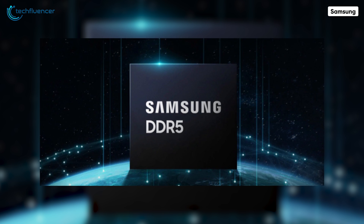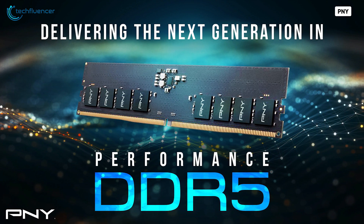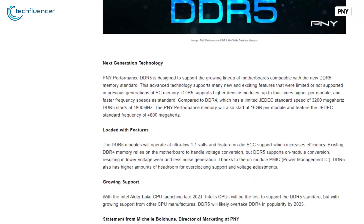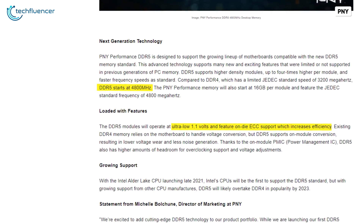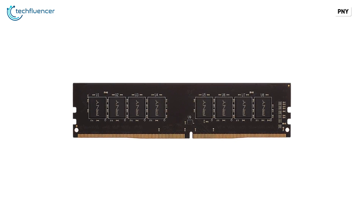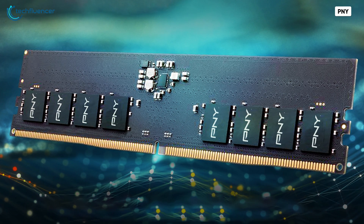It seems Samsung is not planning on jumping from DDR4 to DDR5 until 2024. PNY, on the other hand, is locked and loaded with their DDR5 RAM kit and is expected to flood the market. They will be able to run at 4800 MT per second, have a power draw as low as 1.1V, and will feature on-die ECC support. Error correcting code, or ECC, assists in reducing data corruption and has been popular in server memories — and with the release of PNY's DDR5 module, this technology is also making its way to the consumer segment.